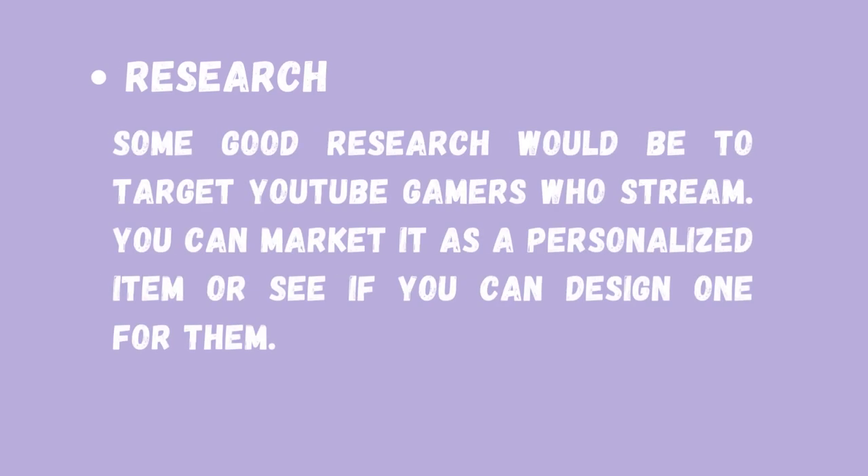Some good research for this one would be to target some YouTube gamers who stream. You can also market this as a personalized item, or see if you can design one for them.